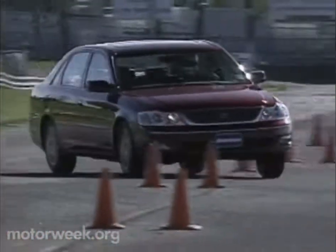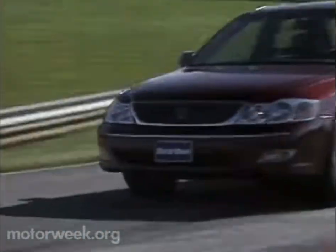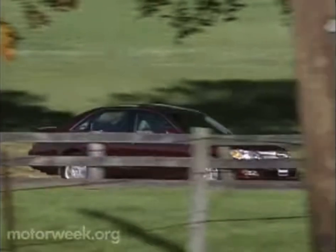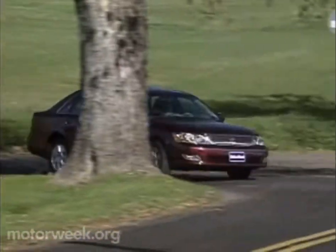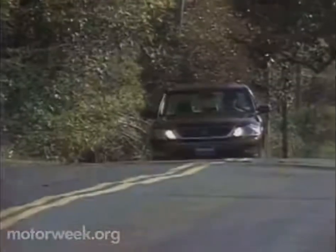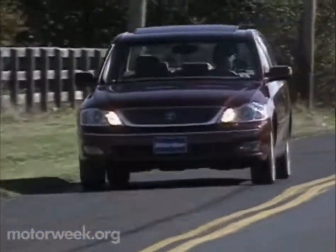But push it too far too fast and it will snap from understeer to oversteer very quickly. Though that's not a situation likely to be encountered by Avalon's mostly older drivers — they will instead favor a moderate pace at all times, reveling in the car's luxurious ride and well-isolated quiet. A feeling of calm reinforced by the knowledge that they've got plenty of car for their money.